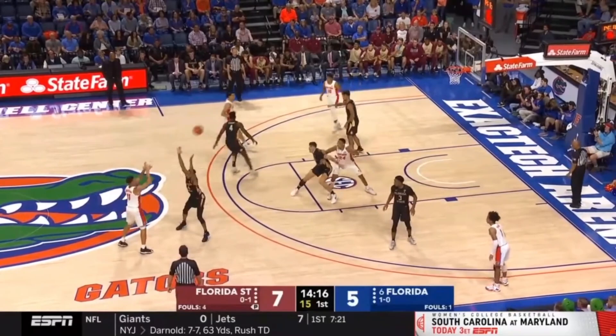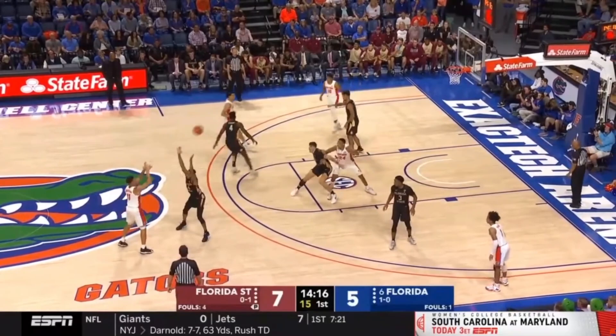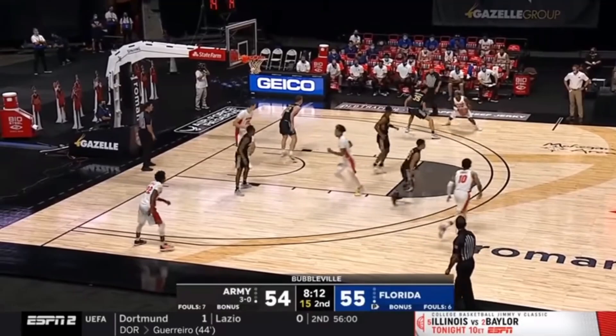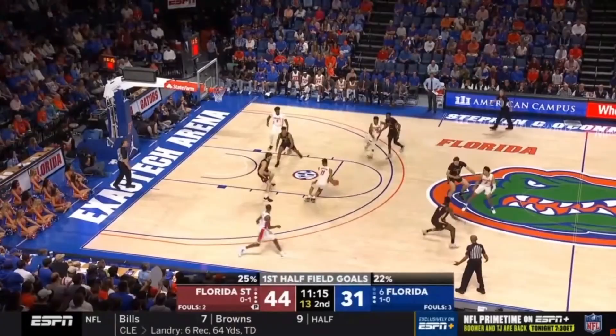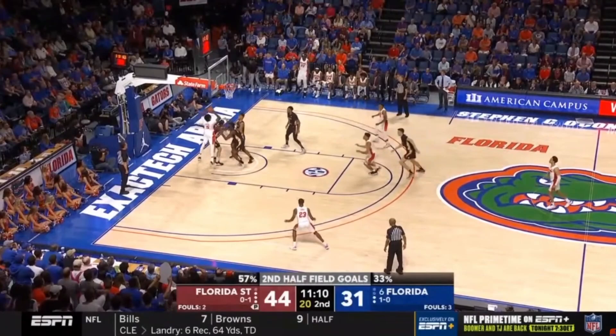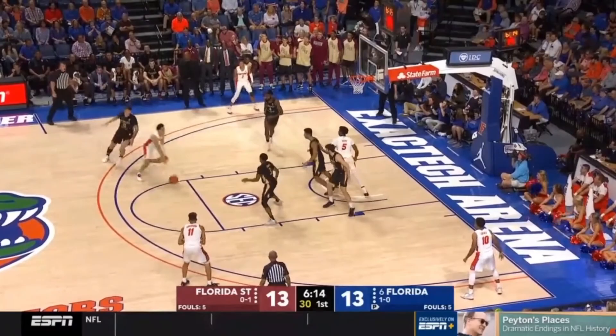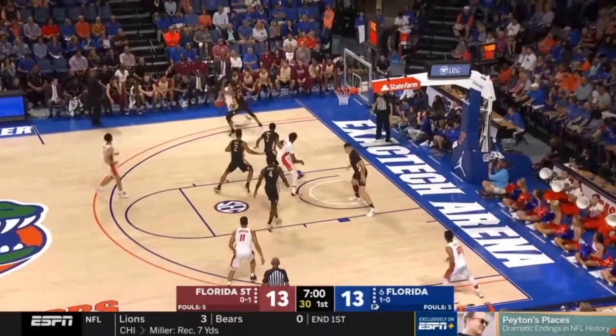Since FSU is most likely going to devote themselves to stopping any drives, it leaves the Gators with a couple of options. If they have a big man stationed in the paint, the primary goal is to dump it off to him and get a good look close to the rim. However, I don't think Florida has a big man that matches up well against the Noles. They are going to have to convert their aggressive driving nature into good looks from the perimeter. Unfortunately, they have been unable to take advantage of these looks from years past. They tend to struggle shooting 3s against the Noles despite getting good looks consistently. If they can turn this trend around, they could find a lot more success in this year's matchup.